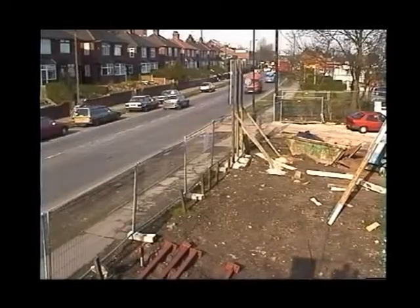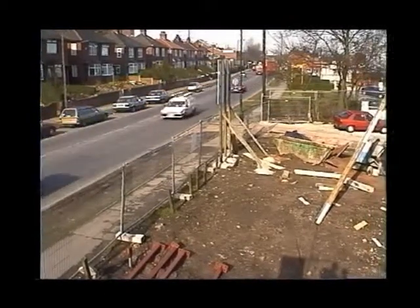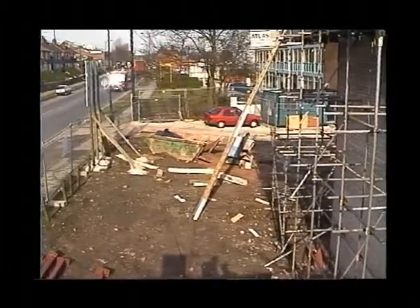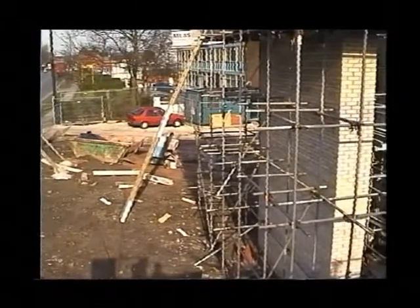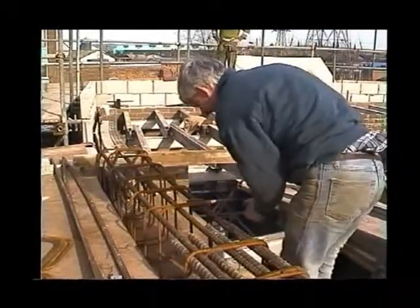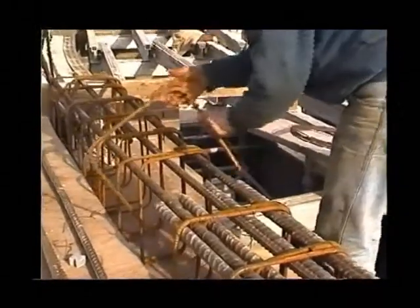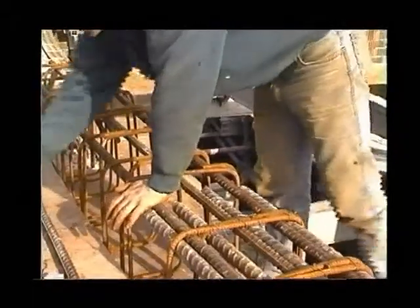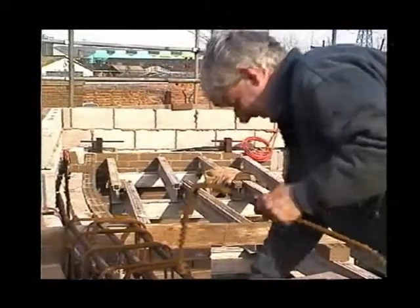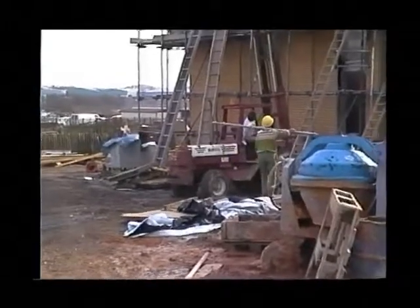You see Leek Road there — that's the main thoroughfare into Stoke. This is the steelwork for the curve of the building. The curve is throughout every area of the building — this is the curve at the top of the foyer which leads into the auditorium from that floor.